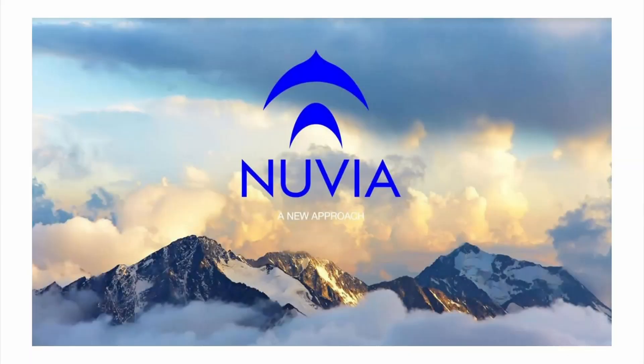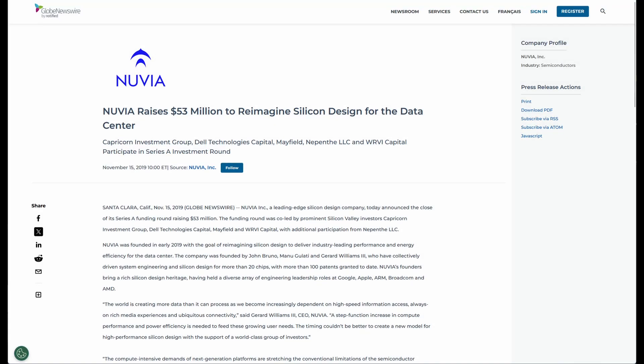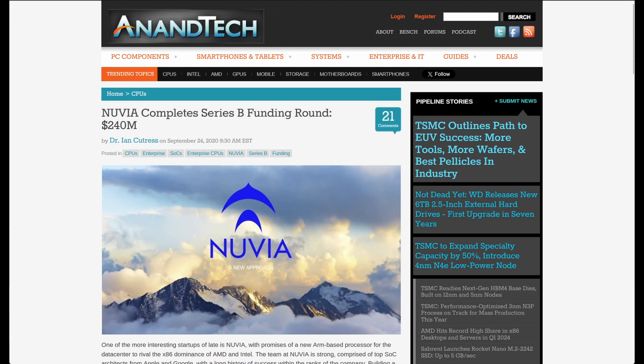Back at Nuvia, the engineers started working on their first product: a server-grade SoC called Orion, and its custom ARM CPU core architecture codenamed Phoenix. Nuvia's goals for Phoenix were very straightforward — achieve the highest single-threaded performance and world-class energy efficiency at the same time. Very ambitious, to say the least. But with such an experienced team, the startup money came pouring in. Nuvia raised $53 million in its Series A and $240 million in a Series B round.